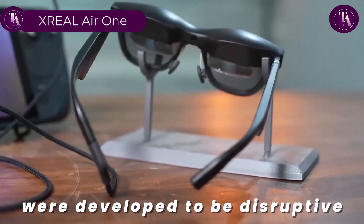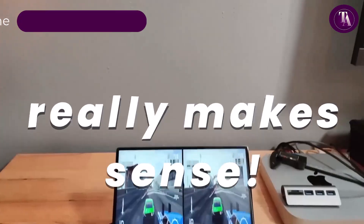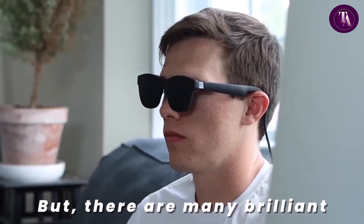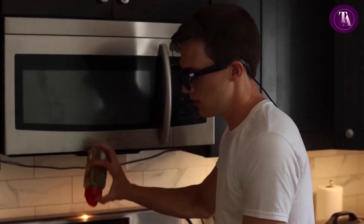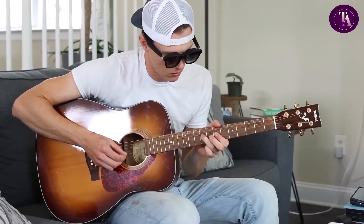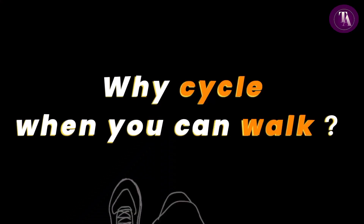The Xreal Air 1, priced at $569, features the powerful X1 spatial computing chip, delivering enhanced performance in a compact form. With native 3 degrees of freedom and ultra-low 3-millisecond M2P latency, it offers smooth, immersive visuals without extra apps or adapters. The 0.68-inch Sony micro-OLED display projects a 147-inch virtual screen with a 50-degree field of view and peak brightness of 5000 nits. Built-in IPD adjustment ensures visual clarity for all users. Professionally tuned by Bose, its audio system delivers rich, balanced sound. Compatible with a wide range of USB-C DP devices, it redefines mobile entertainment.